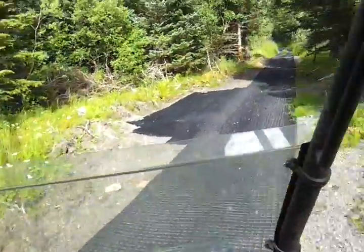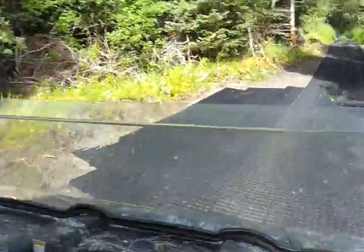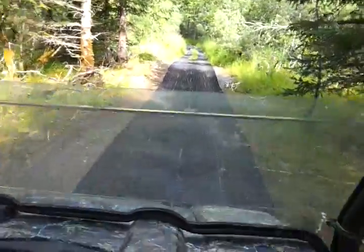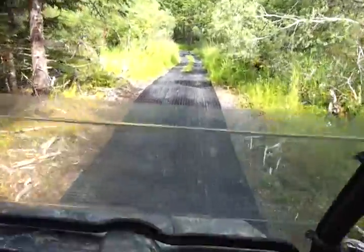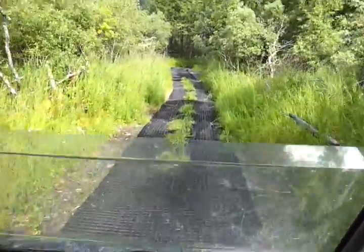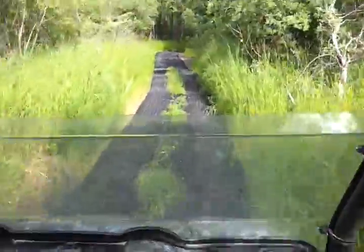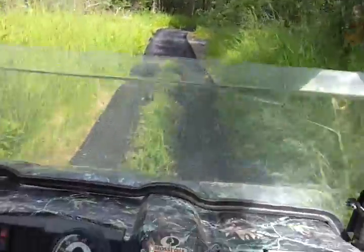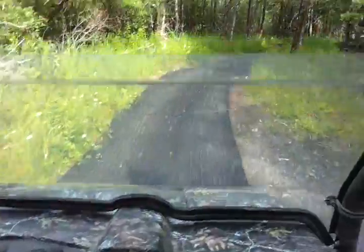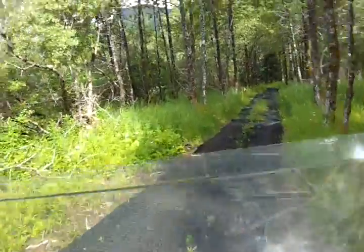Here's one of our little pull-off spots. This trail is designed to protect the environment and protect the land. It keeps the four-wheelers from making big holes and mud pits. It just keeps it safe for families to come out here and run it. It's really a nice thing.